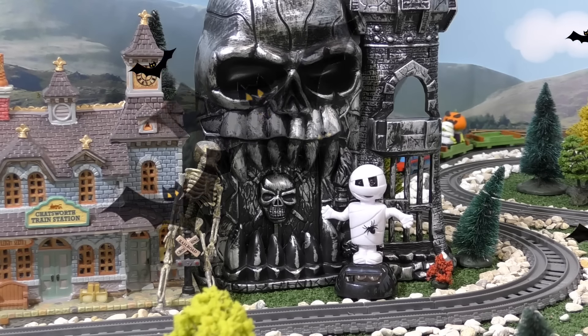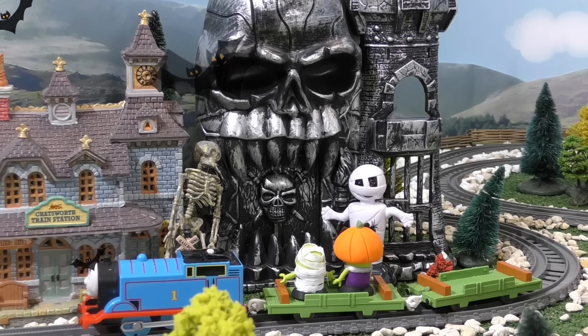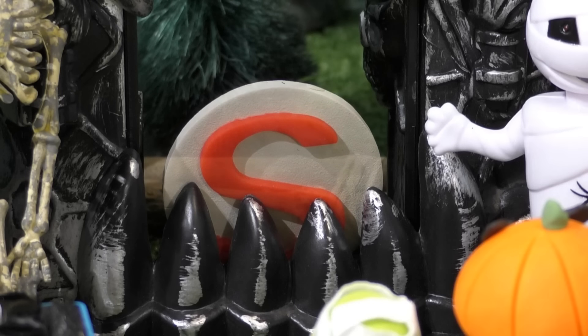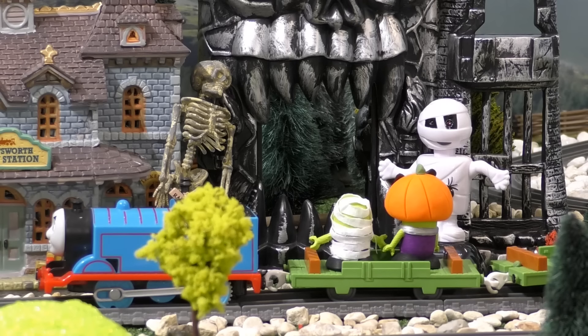Where could a letter be hiding? Well, this castle looks like the perfect hiding spot. Let's see. It's an S. I think that's it. Who could the ghost be?